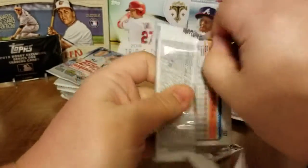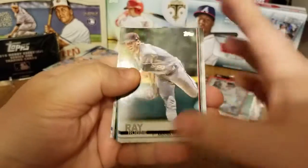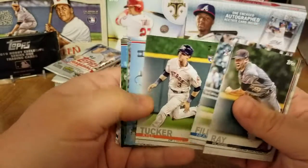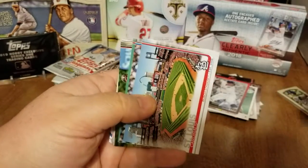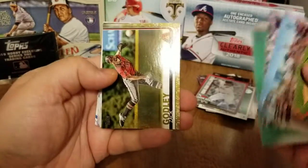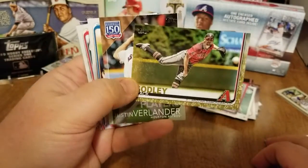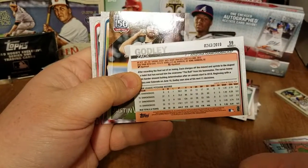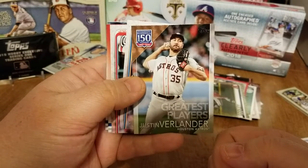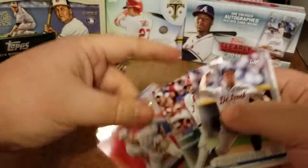Let's jump back to this pack — I set it off to the side thinking it was thick. Base, base, Kyle Tucker, nice Cardinals stadium card — Busch Stadium. Kyle Hendricks, David Price. Nice Zach Godley gold card, number 243 out of 2019 — really beginning to like that gentleman, pulling a lot of his cards. There's a Verlander Greatest Players card, and back to the base cards.